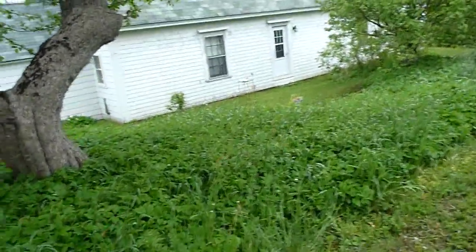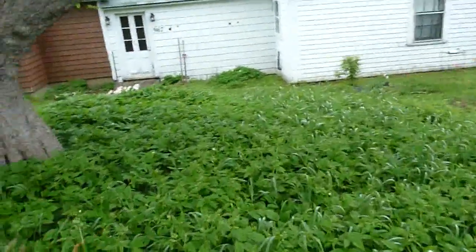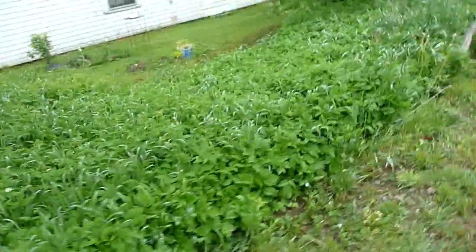See all this stuff here? This is all goat weed, and it's going to flower soon too. It's very pretty when it flowers. It's very green — why fight it?